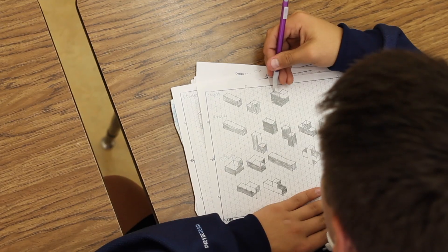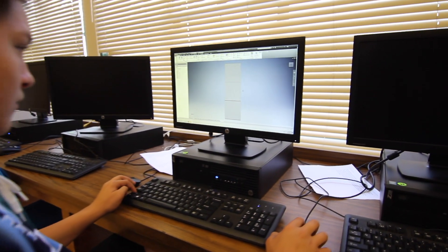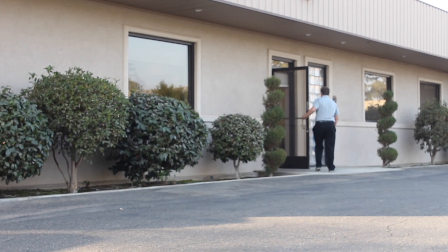Welcome to the Academy of Architecture and Engineering. In the Academy, you'll begin with an overview of engineering and architecture. Our goal is to give you a taste of what your career theme will look like while equipping you with the skills needed in the workplace.